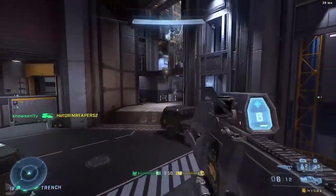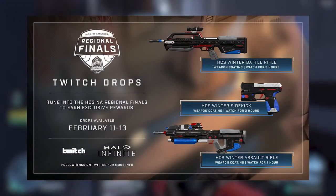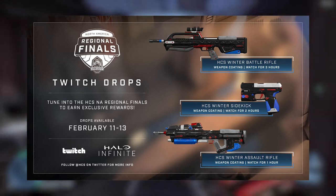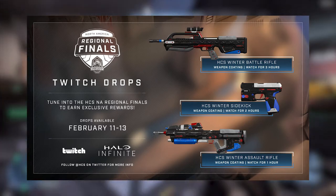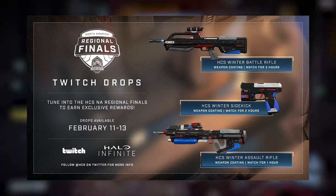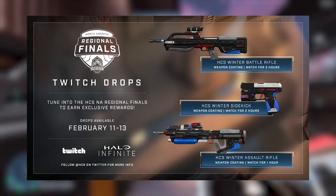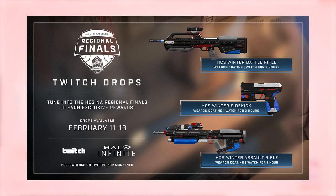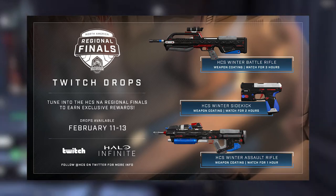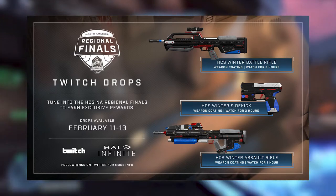From February 11th through the 13th you can get the HCS Winter Assault Rifle, the HCS Winter Sidekick, and the HCS Winter Battle Rifle — three weapon coatings total. All you have to do is watch for three hours. If you only want a few skins: the Assault Rifle takes one hour, the Sidekick two hours, and the Battle Rifle three hours since everyone loves the BR. They're pretty decent looking skins, though it is a little controversial because they look kind of like the Watchdog coating.